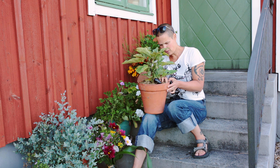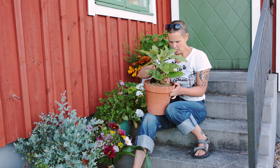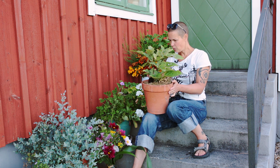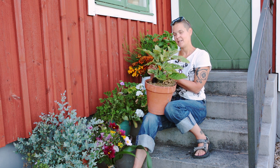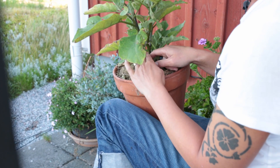Nu var jag ju lite noga med att spara en lapp med sortnamnet. Den kan ju ha försvunnit under sommaren, men nej, titta – nu ska vi se vad det är jag odlar här. Och det är Diamond. Det var kanske den enda sorten jag har – jag har redan glömt bort, men Diamond.